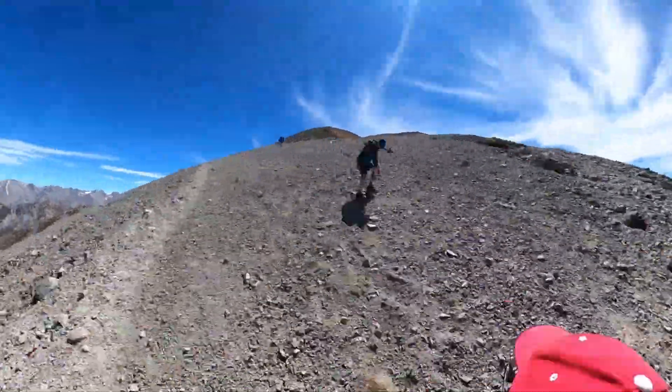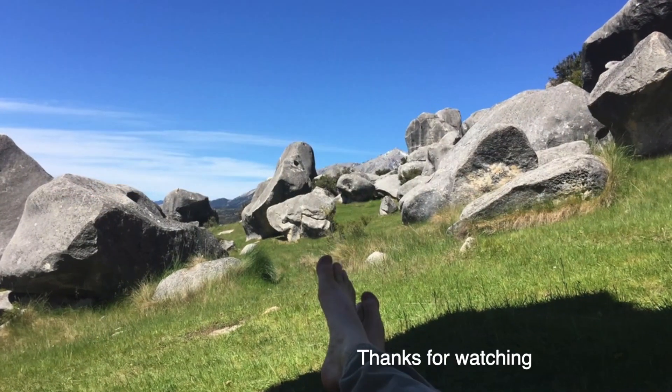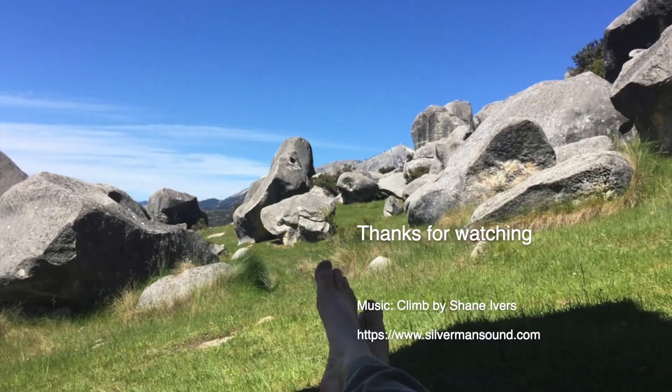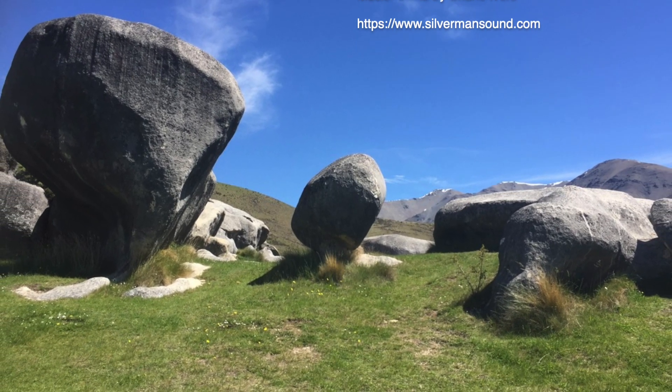To be continued... In the next part of our mission,